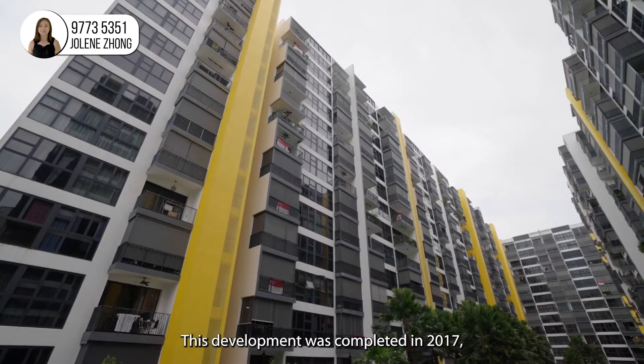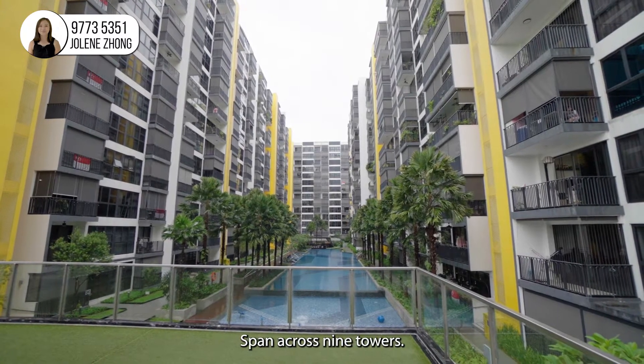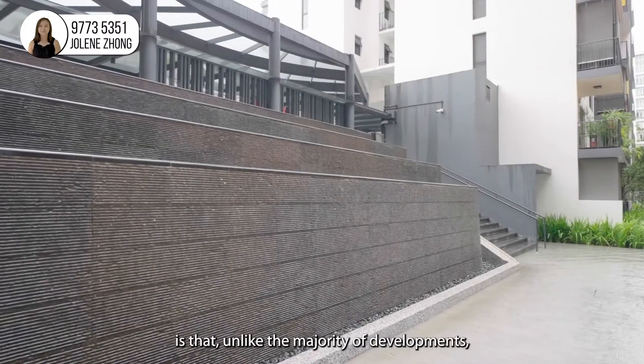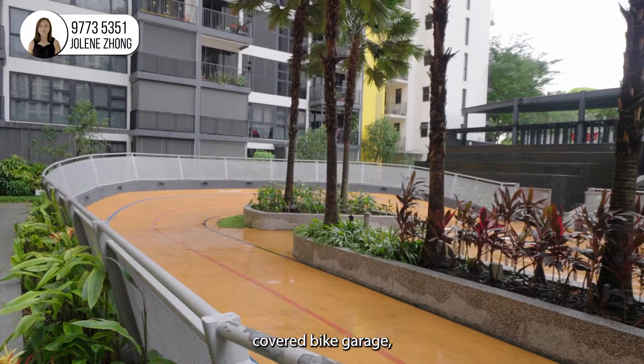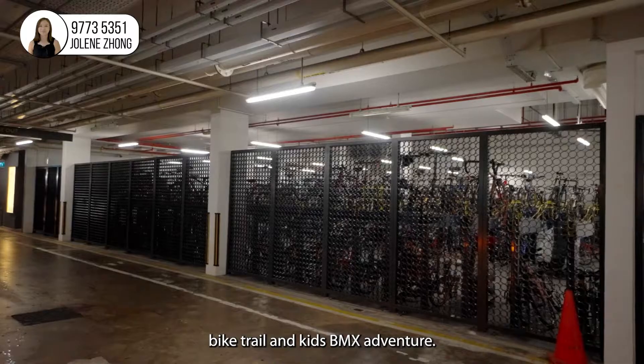This development was completed in 2017 and consists of 480 units spanned across nine towers. The unique feature of this EC is that unlike the majority of developments, this one has many facilities like a mini velodrome, covered bike garage, cycling pit stop, bike trail and kids BMX adventure.